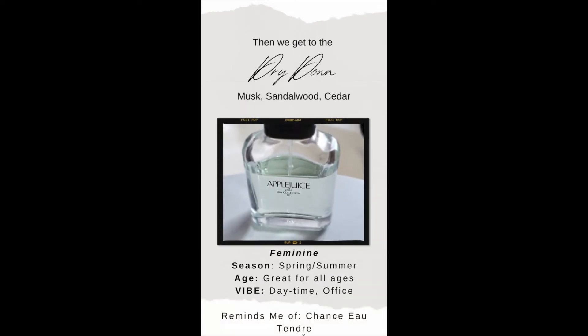Then we get to the dry down of musk, sandalwood, and cedar. It's feminine, great for spring and summer, and suitable for all ages.